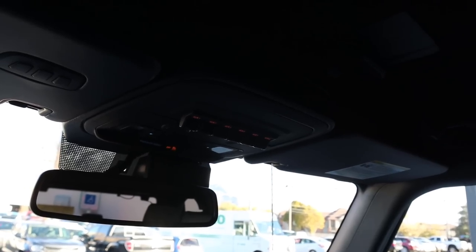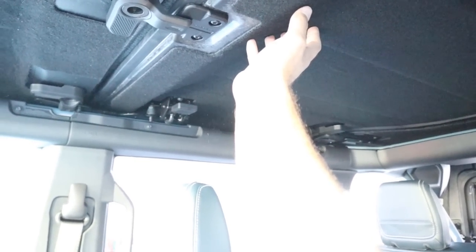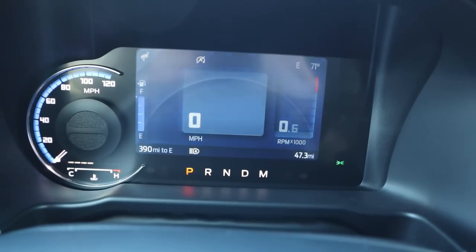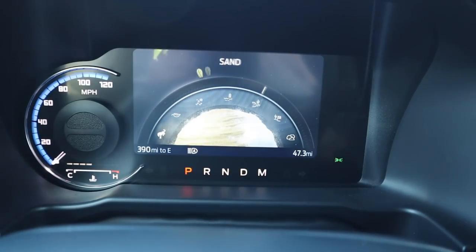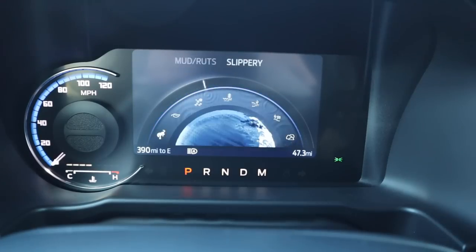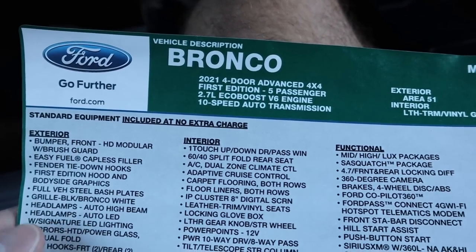Coming over here we've got the glove box with the Bronco badge. Up at the top there are six auxiliary switches and this is the hard top, which all First Editions get. You can remove the two front pieces — they have insulation — and then there's a back piece that requires tools but isn't too difficult. Now back to the gauge cluster — the GOAT modes include Normal, Eco, Slippery, Mud/Ruts, Sand, Baja, and Crawl. With the First Edition, Baja replaces Sport mode.